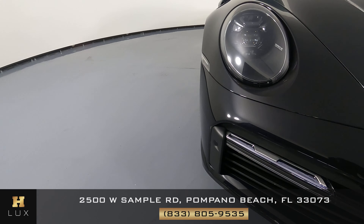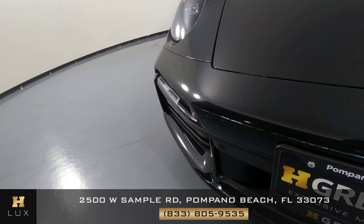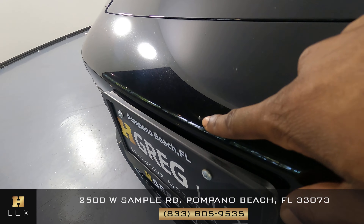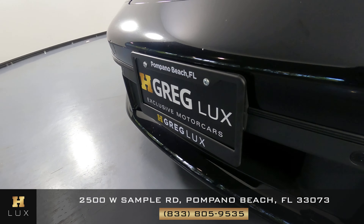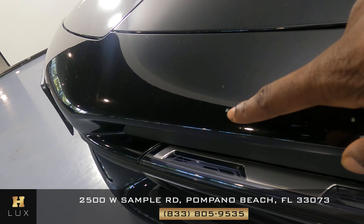First, we'll be going panel by panel. We're going to start with the front bumper. I would like for you to know there are some chips — there's one right there, there's one right here, and there are a few at the bottom as well.